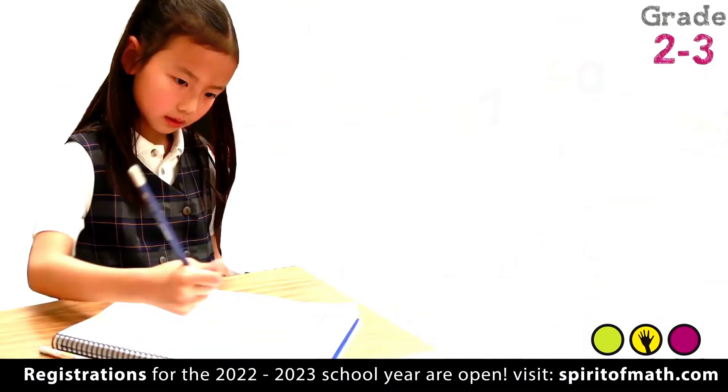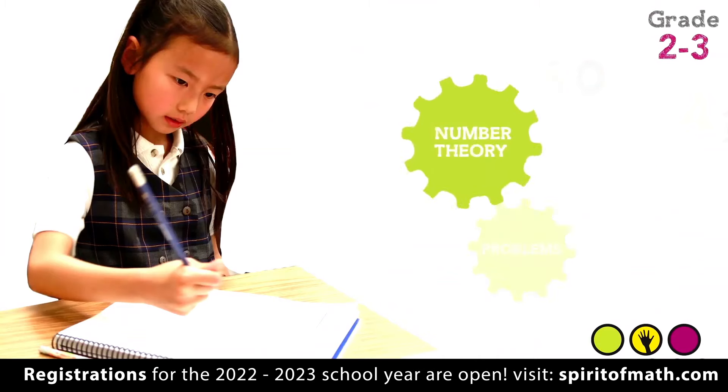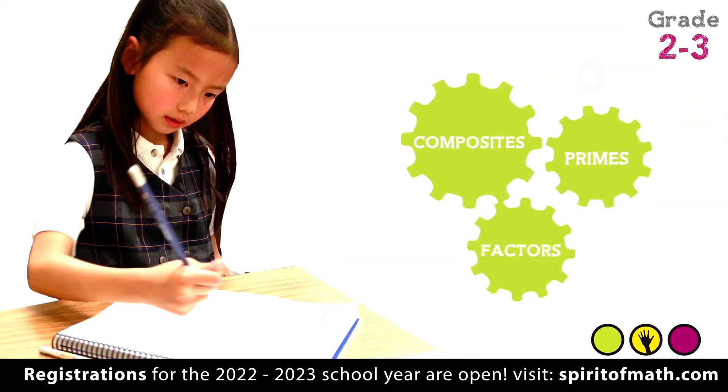In grade two and three, the drills, number theory, and problems become more complex as students learn about primes, composites, and factors.